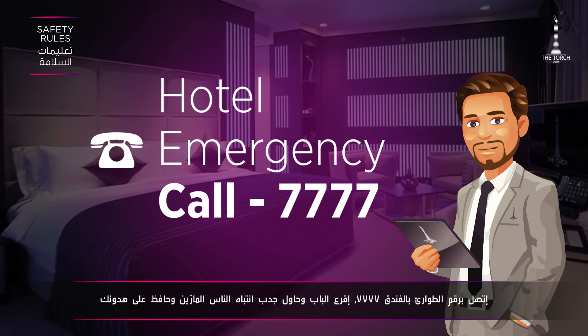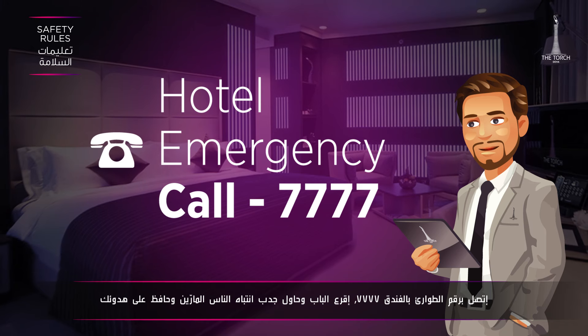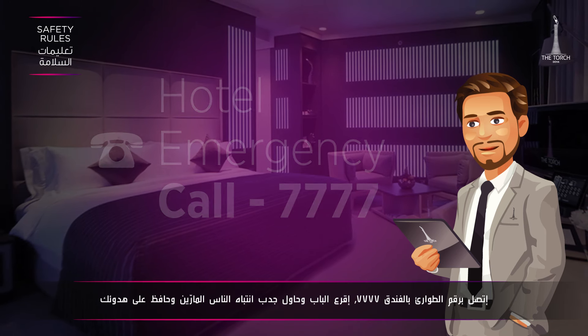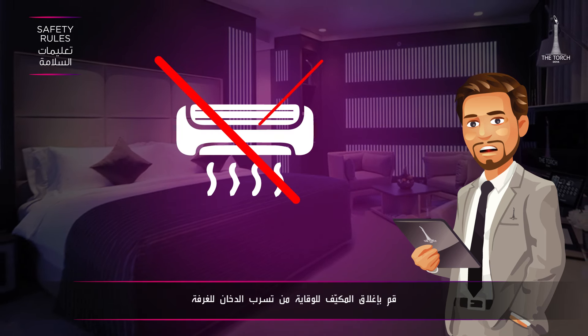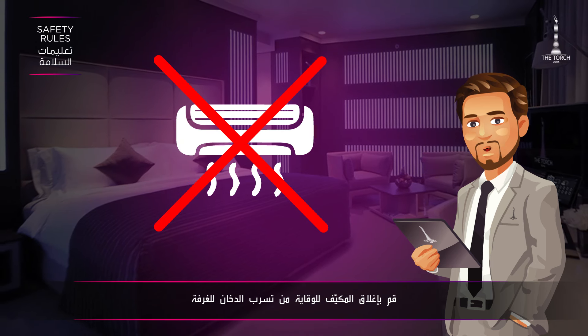Beat the doors or signal the people below from the window to attract their attention. Keep calm. Switch off the AC in your room — this will prevent smoke from being sucked into your room.